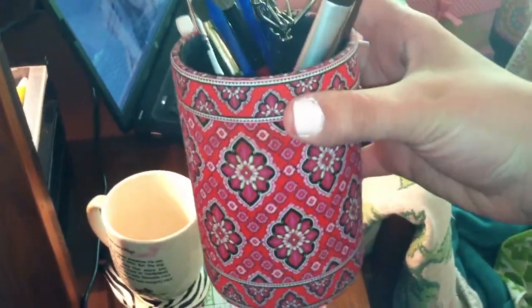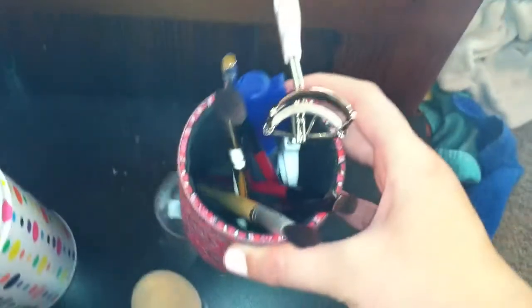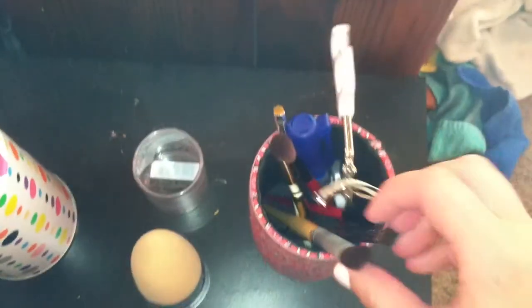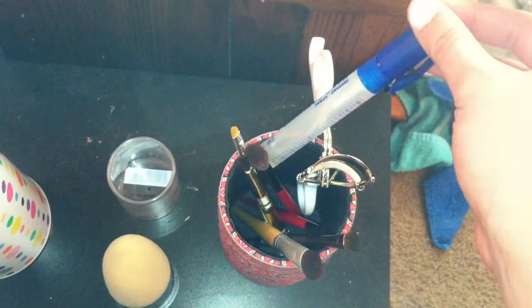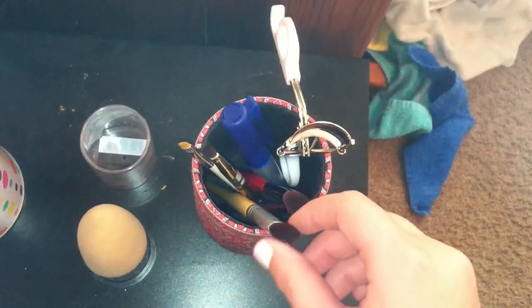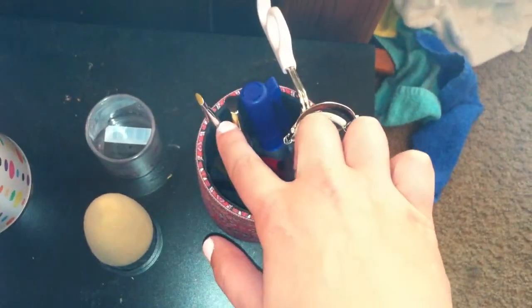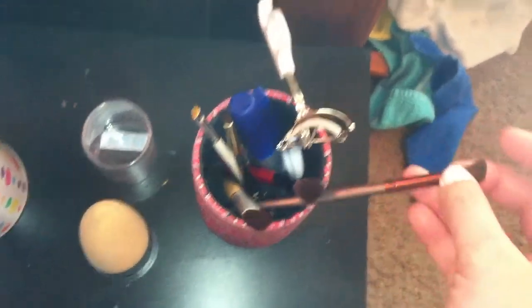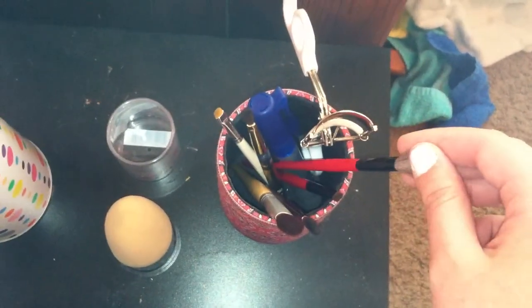Then this is where I keep my eye makeup brushes. This is like a little coaster thing from Vera Bradley — it's in Frankly Scarlet, which they don't make anymore, but it's one of my favorite patterns. So, Elf eye curler. This is just some hand sanitizer that I use. And then some makeup brushes — Eco Tools, a couple of Estee Lauder ones, that's an Elf one, this is Nica K which I actually really like and they're not too expensive. And Smashbox.